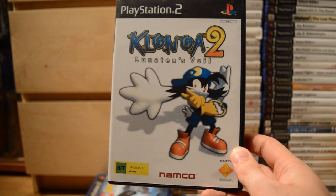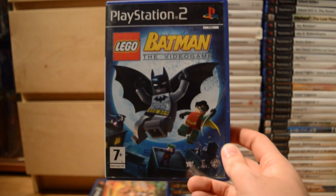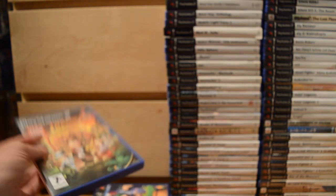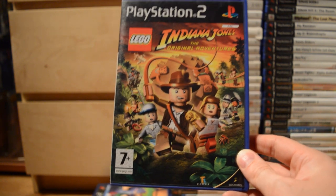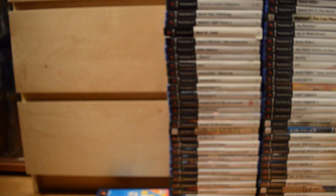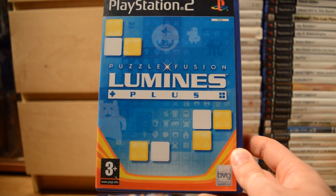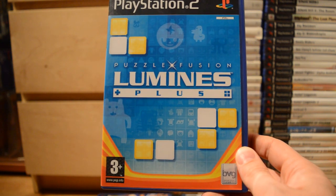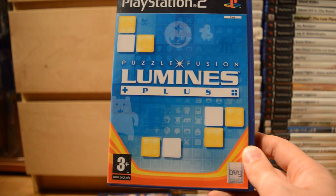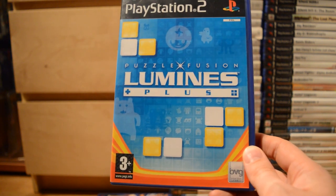Klonoa 2: Lunatea's Veil. Lego Batman: The Video Game — there were a ton of Lego games on the PS2 as on any other platform; just got Batman and Lego Indiana Jones: The Original Adventures. Lemmings — a classic series. Lumines Plus — Lumines was one of the killer apps for the PSP, and they made this Plus version for the PS2.